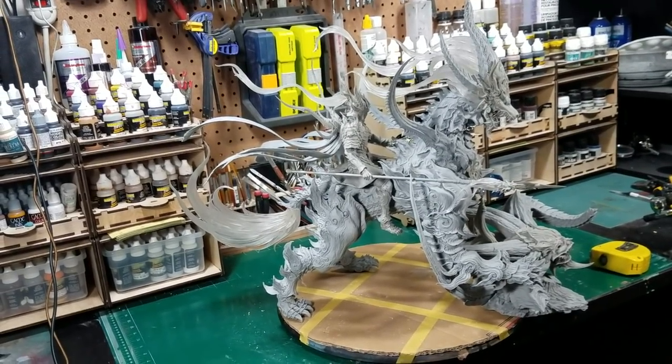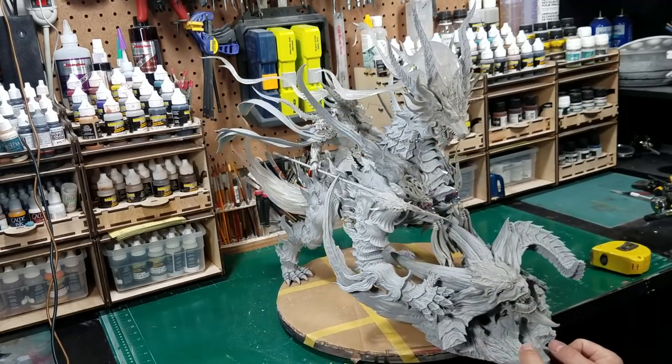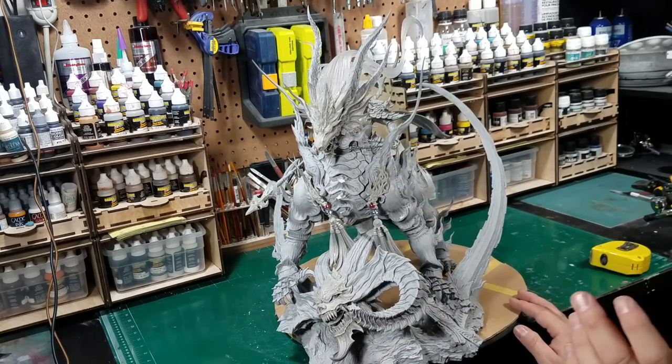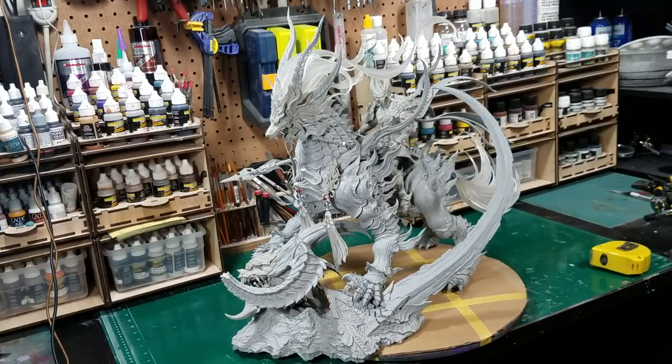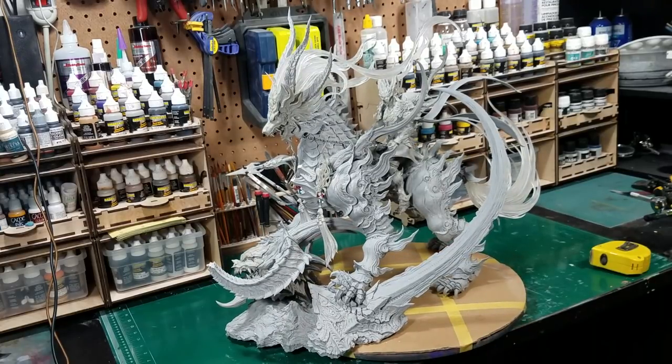This is again by PK King. If you don't know who that is, I'll put a link down in the description to his website. He's from Taiwan — I wasn't sure of the country. He basically has this whole mythical story that he does these sculpts for. These are all original sculpts from his own creation. A lot of them are dragons. This is kind of like a four-legged dragon.